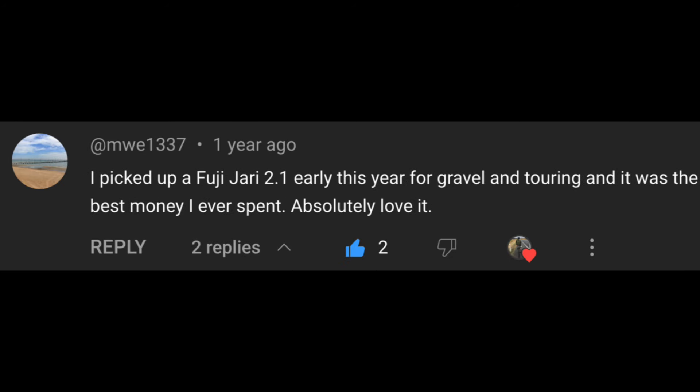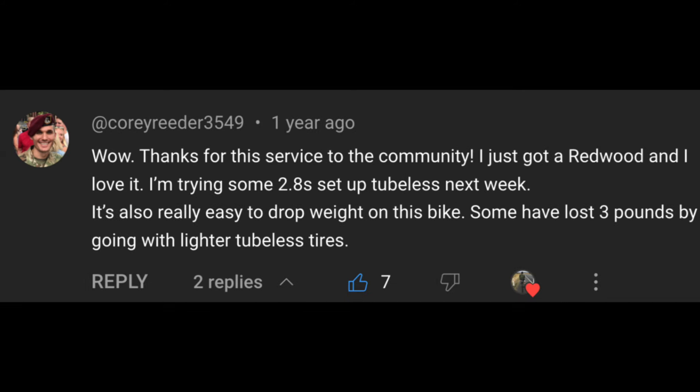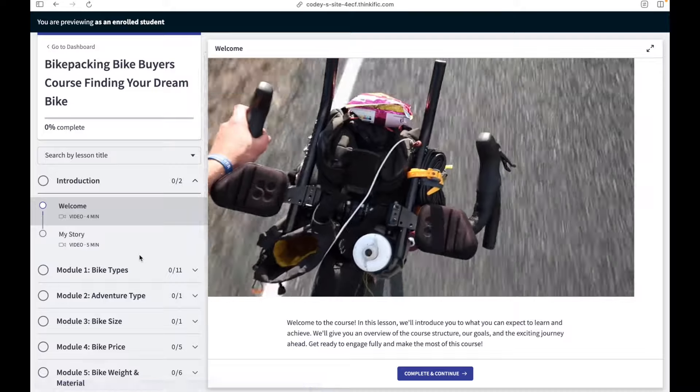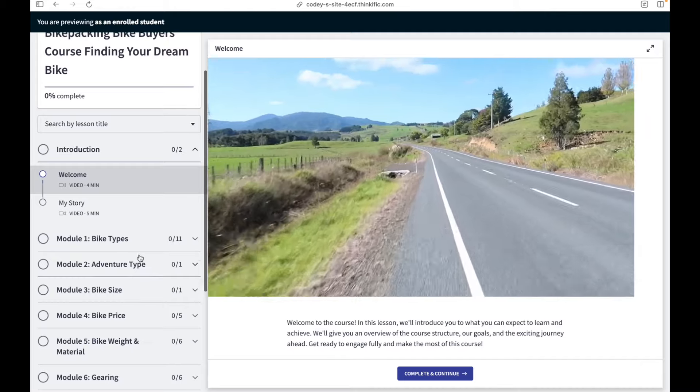I've done some of those articles and made some videos, but it's quite an extensive workload to add value in that way. I was thinking about the most scalable way for me to provide value, and the solution I came up with was to create a course that actually teaches my comparison process.